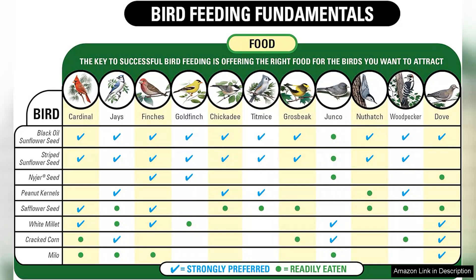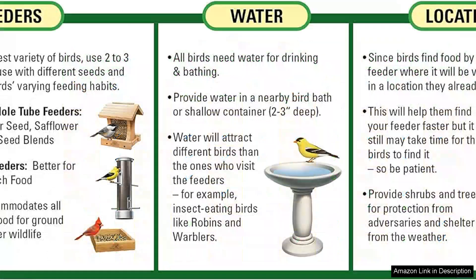One of the standout features of this blend is its versatility. It is suitable for platform feeders, tube feeders, or even scattered on the ground, catering to different feeding preferences of birds. I've noticed an increase in visits from various species since I started using this blend, which speaks volumes about its effectiveness.